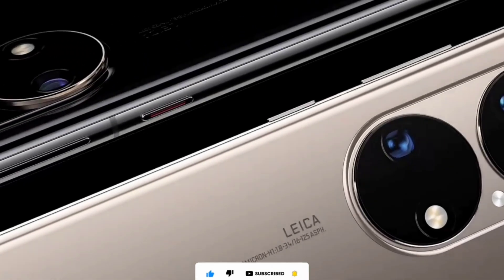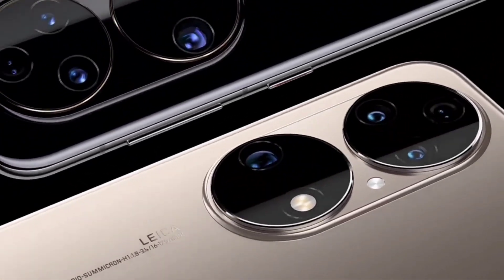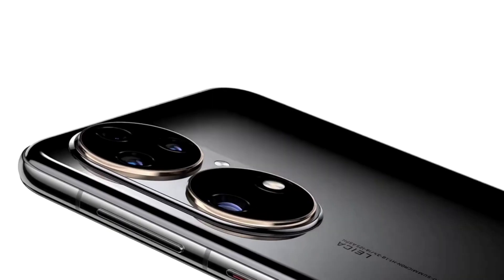It has a 6.5-inch 10-bit 90Hz OLED display. It is powered by the Snapdragon 888 SoC, but it's the 5G version, not the 4G version that powers the Huawei P50.